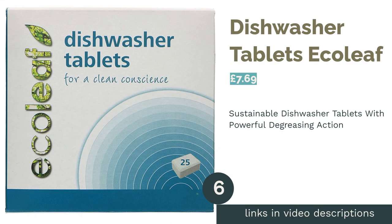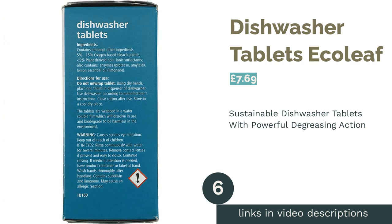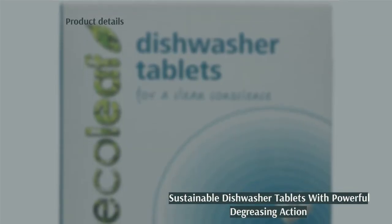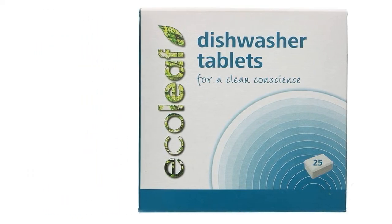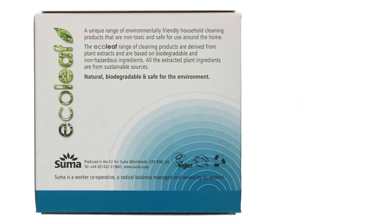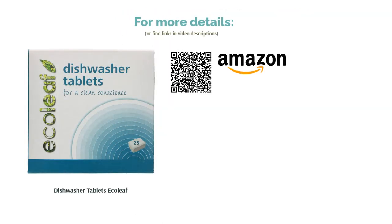The next product is Ecoleaf Dishwasher Tablets. Ecoleaf's Dishwashing Tablets are a natural, all-in-one dishwashing option recommended for its powerful cleaning and degreasing action, sure to leave your dishes sparkling clean. It's also free from artificial fragrances and phosphates. Not only are the ingredients naturally derived from sustainable sources, but the packaging is completely eco-friendly too. Coming in a cardboard box, each tablet comes wrapped in a biodegradable plant-based film that dissolves in the dishwasher.